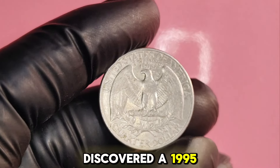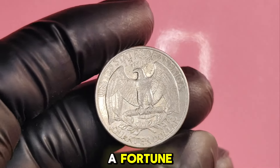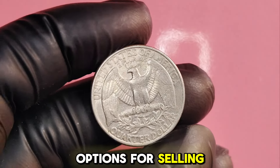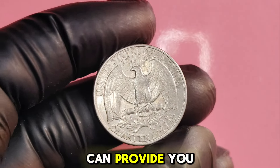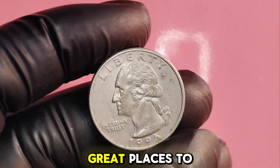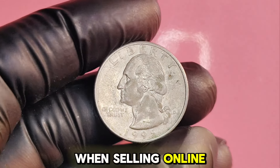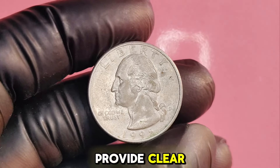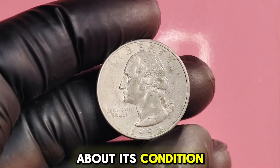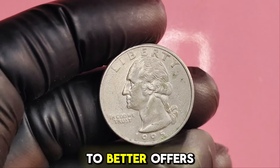If you've discovered a 1995D Washington quarter that could be worth a fortune, you have a few options for selling. Local coin shops can provide you with an appraisal, and reputable online marketplaces like eBay are great places to reach collectors worldwide. When selling online, be sure to provide clear, high-quality images of the coin and be honest about its condition. This builds trust with potential buyers and can lead to better offers.